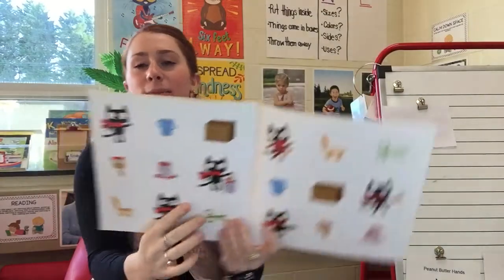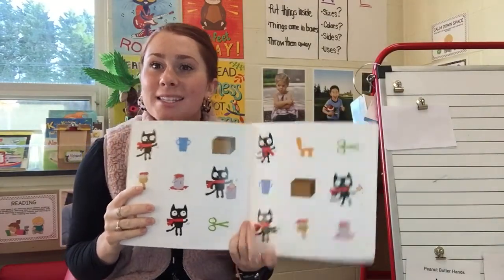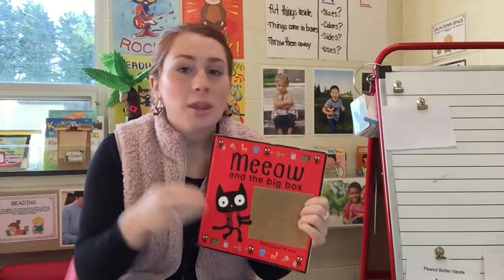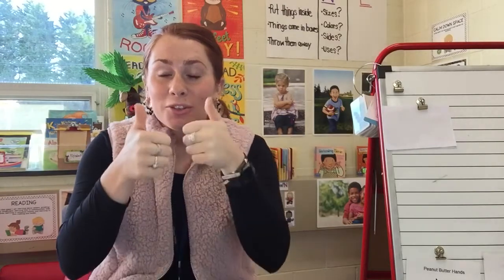And that is the end of Meow and the Big Box. We saw that Meow could make something out of a box. Our friend Xavier found a box and made a little garage for all of his cars and toys — that was such a smart thing to do. Xavier took a box and made something new with it, because we don't always have to throw our boxes away. We can keep them and use them for something new, or use them to put things in. So if any of my other friends decide to do something with a box, make sure you send it to Ms. Reuter. Xavier, great job, buddy.